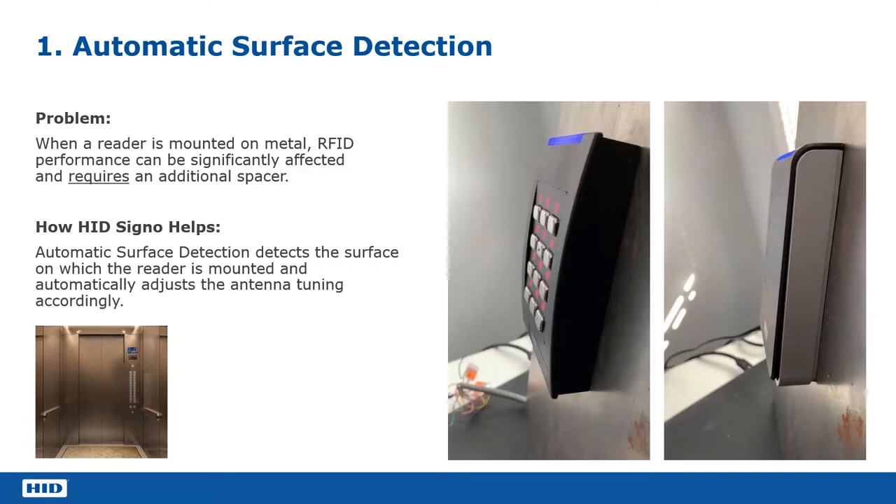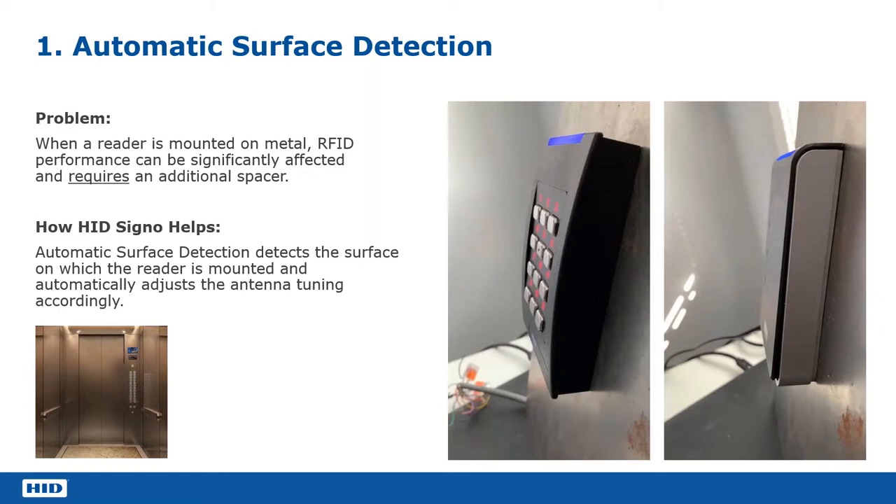The first topic we're going to look at is the automatic surface detection. What it allows us to do is combat an issue that's been in the industry for a long time. This is the issue where if you're mounting a reader on a predominantly metal environment — inside a turnstile or inside an elevator, a lift car — this will have an impact on the performance of the reader.